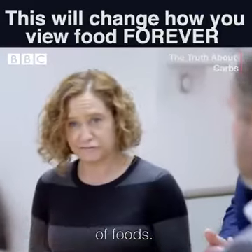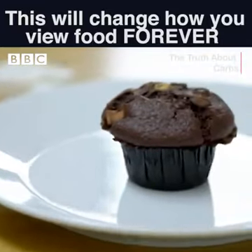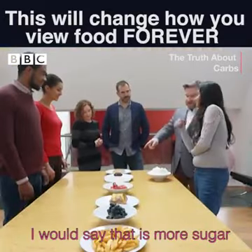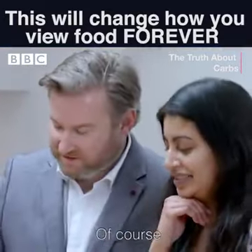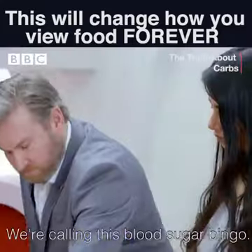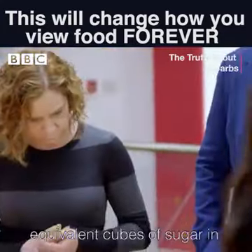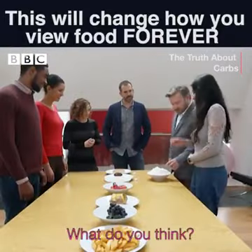I've lined up a selection of foods — we've got a bagel and a chocolate muffin. I would say that that is more sugar than this one. We're calling this blood sugar bingo. Can our volunteers guess the equivalent cubes of sugar in each of these foods? What do you think?